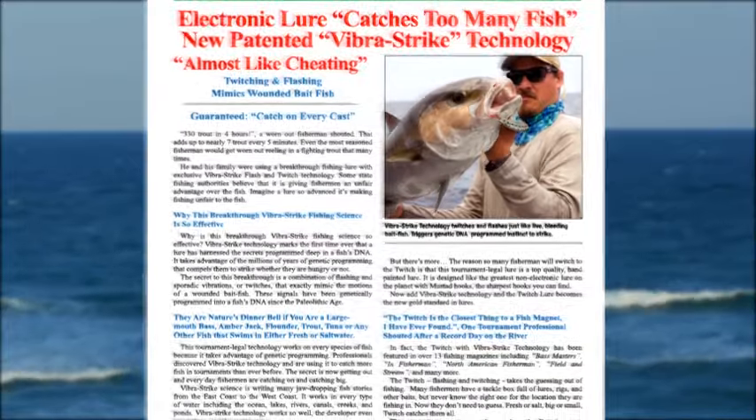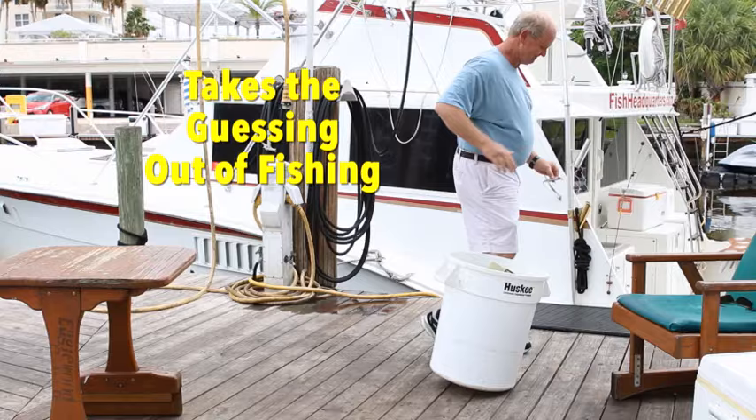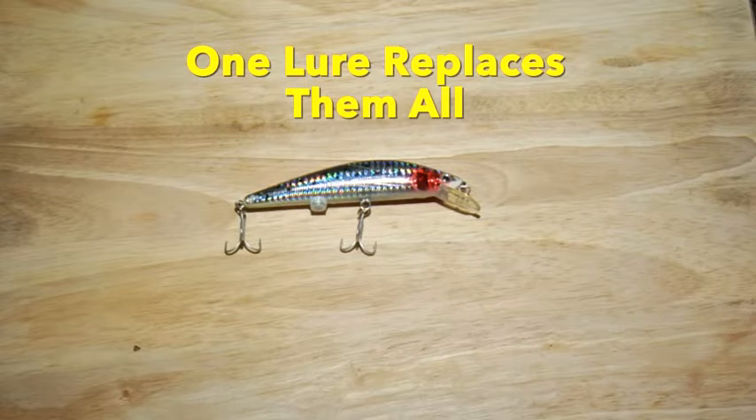The rechargeable twitching lure has been featured in USA Today and even major fishing magazines. The twitching lure takes the guessing out of fishing — this one lure replaces them all.